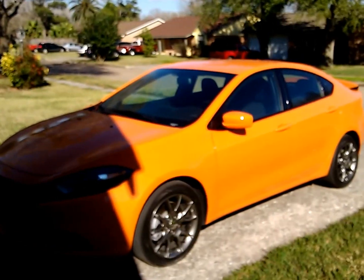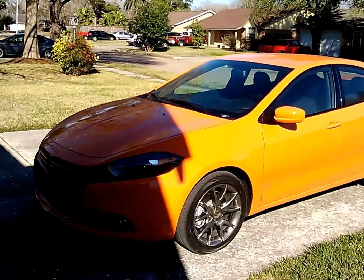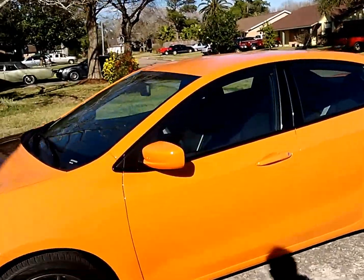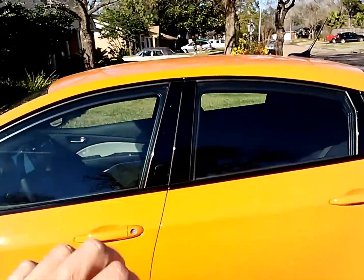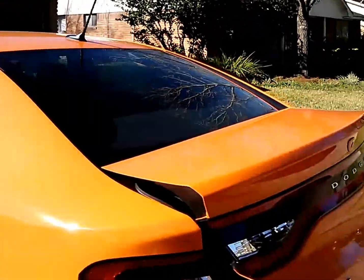If you can't see this coming, then you can't see orange barrels on the road. This is orange, ladies and gentlemen — this is called Header Orange from Dodge, and this will blind you. It's a really cool little car built on the Alfa Romeo Giulietta platform.